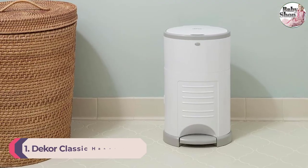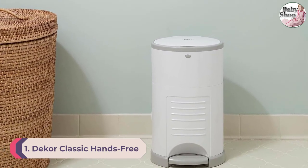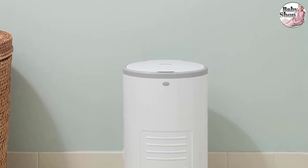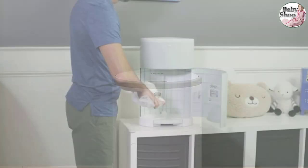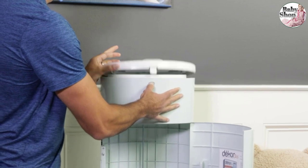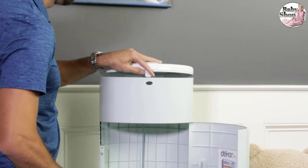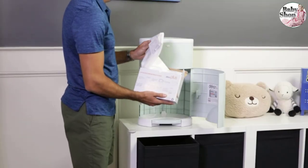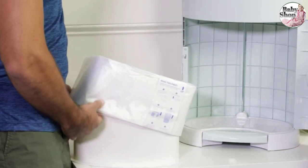Number 1: Decor Classic Hands-Free Diaper Pail. Between quality, convenience, and price, it was a no-brainer to label the Decor Classic Hands-Free Diaper Pail as our best value pick. Its tough and durable plastic won't rust, dent, or absorb odors. Plus, the material is a breeze to clean and sanitize with antibacterial household cleaners. The wide cylinder shape fits well in small spaces and blends in with your home decor, available in two color options: white or gray.